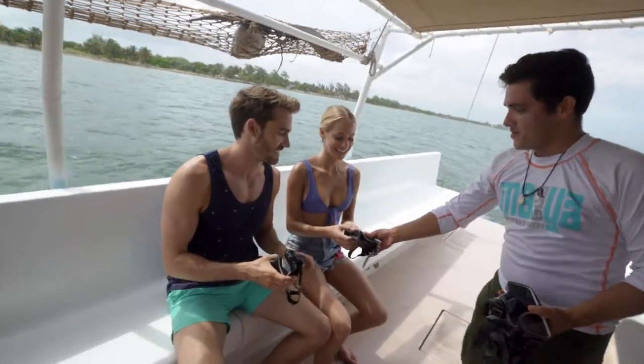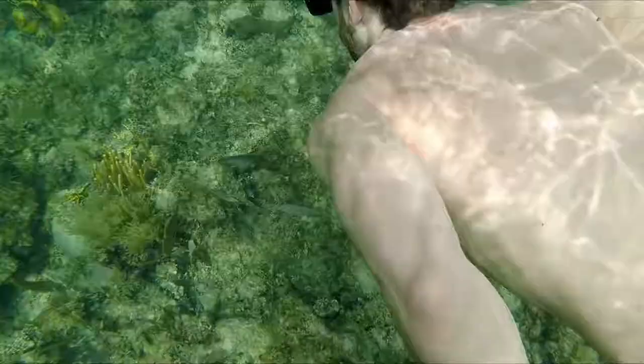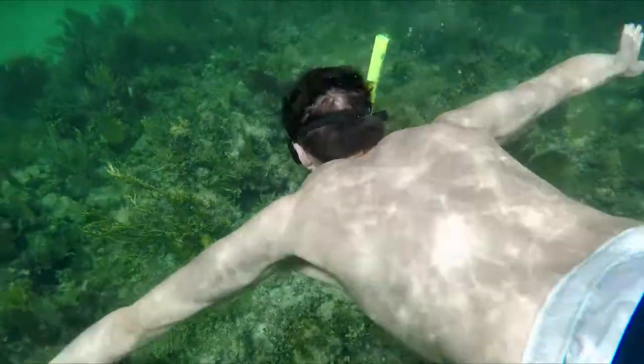At the edge of a reef, everyone gears up and gets in the water for a guided exploration of the colorful world of corals and vibrant tropical fish.